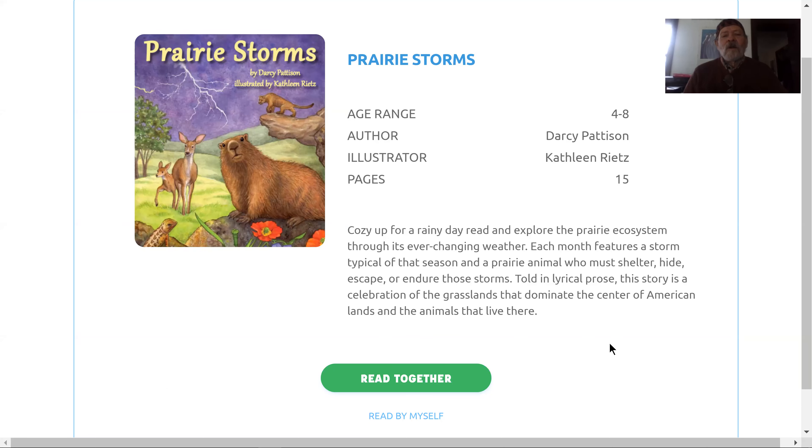Hi kids, it's Mr. Larry again. I've got another story. Today's story is called Prairie Storms. It's by a woman named Darcy Patterson, and the illustrator is Kathleen Reitz. Interesting story — she uses words in a pretty interesting way, and the pictures are just great. So let's take a look.